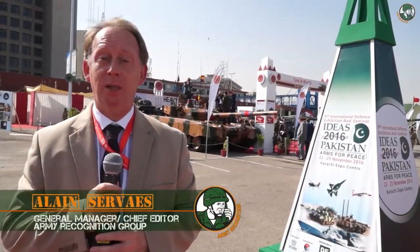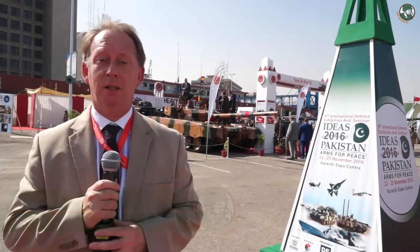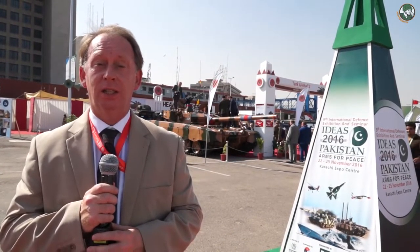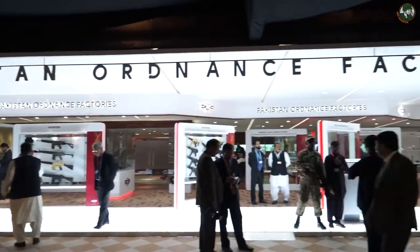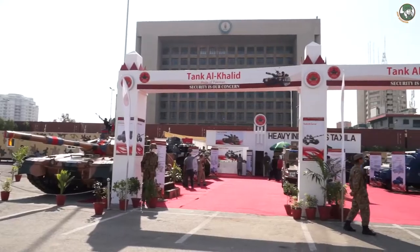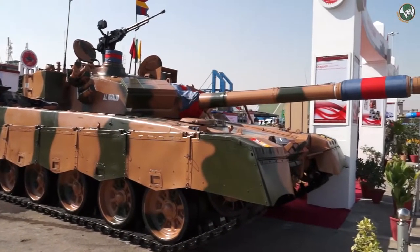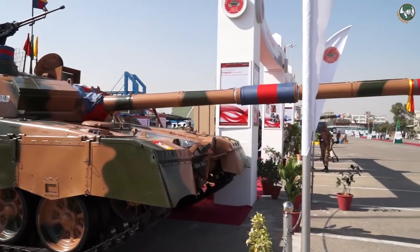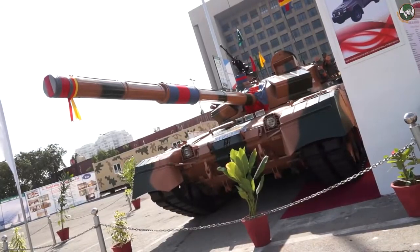The Army Recognition Editorial Team is in Karachi, Pakistan to cover the International Defense Exhibition IDS 2016. This is a very important event in the country. Pakistan needs to create new international relations to manufacture and develop defense and security products. Behind me is the Al-Khalid main battle tank — a good example of Pakistan's international cooperation, based on a Chinese main battle tank fitted with a Ukrainian engine.